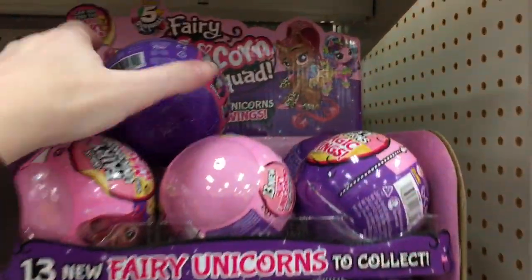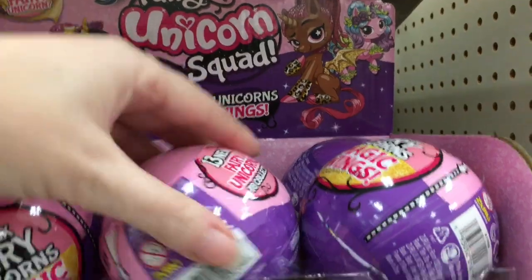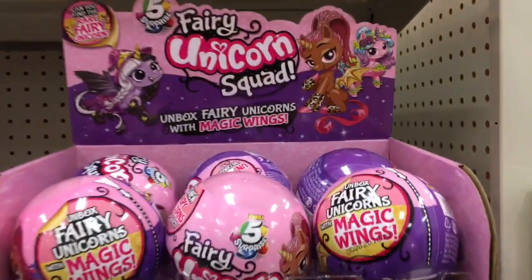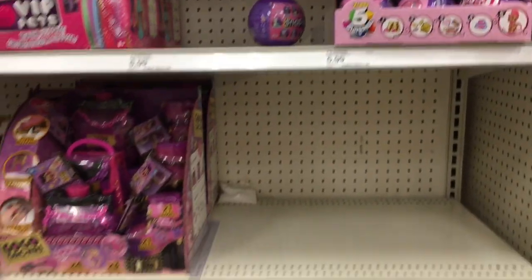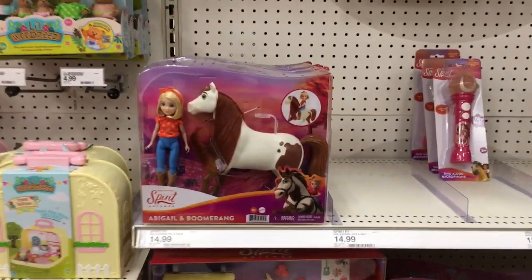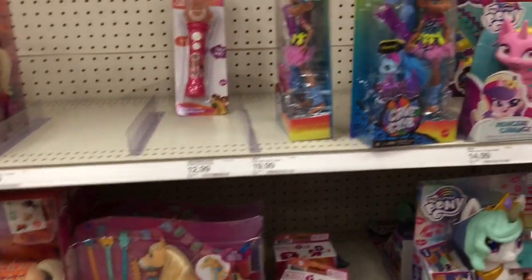Up here, there's a new Fairy Unicorn Squad series — and look, it's the one with bat wings! These are made by Zuru, so they're part of the Five Surprise line. I've opened the Sparkle Unicorn Squad ones before. They also have the VIP Pets. On the flip side of this aisle, they have the little woodsies. There's some new packaging and items for the Spirit line.